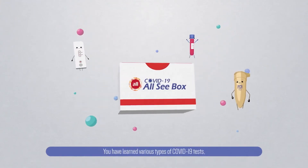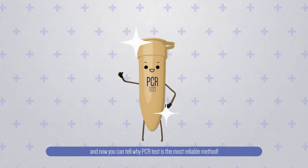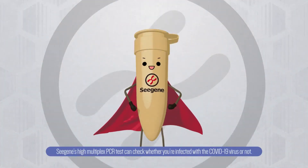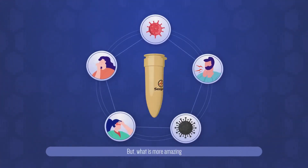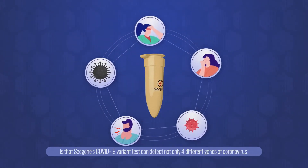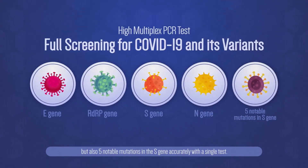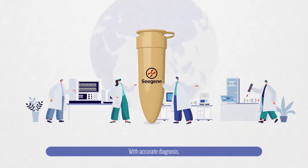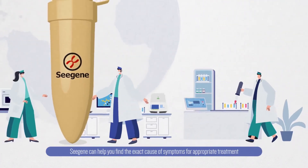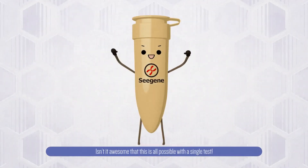You have learned various types of COVID-19 tests, and now you can tell why PCR Test is the most reliable method. Cgene's high-multiplex PCR Test can check whether you are infected with the COVID-19 virus. Even more amazing, Cgene's COVID-19 variant test can detect not only four different genes of coronavirus but also five notable mutations in the S-gene accurately with a single test. With accurate diagnosis, Cgene can help you find the exact cause of symptoms for appropriate treatment and prevent the spread of virus. Isn't it awesome that this is all possible with a single test?